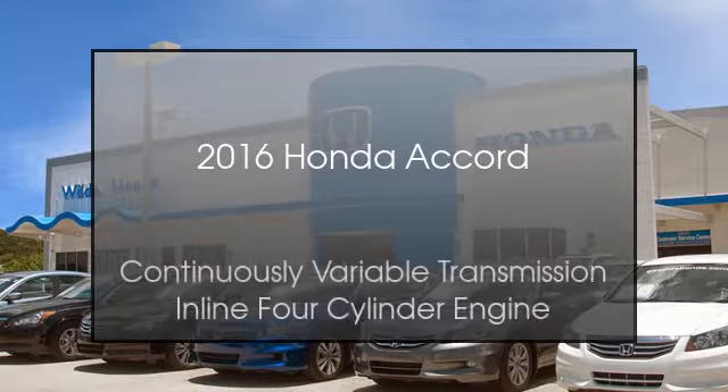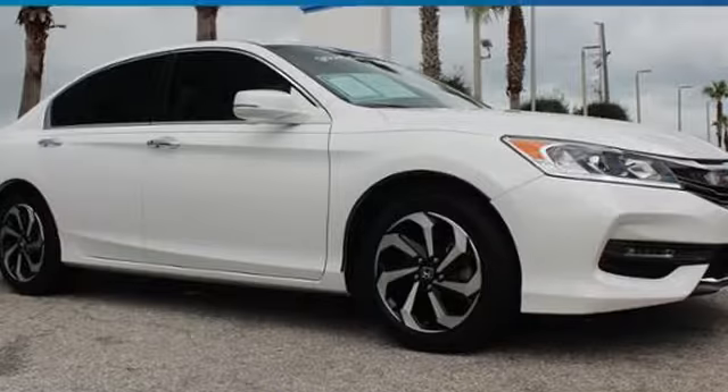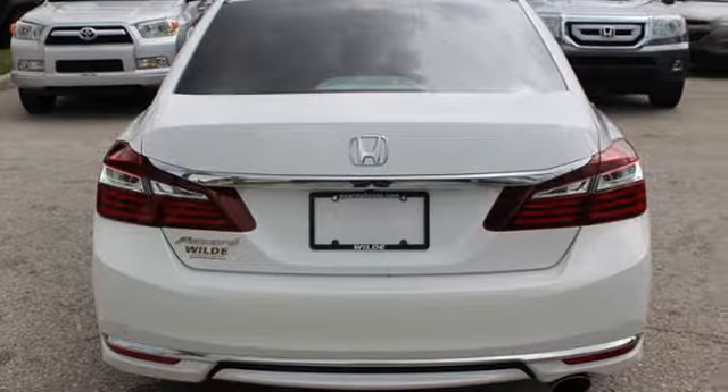This is a 2016 Honda Accord. This car has a continuously variable transmission and an inline four-cylinder engine.